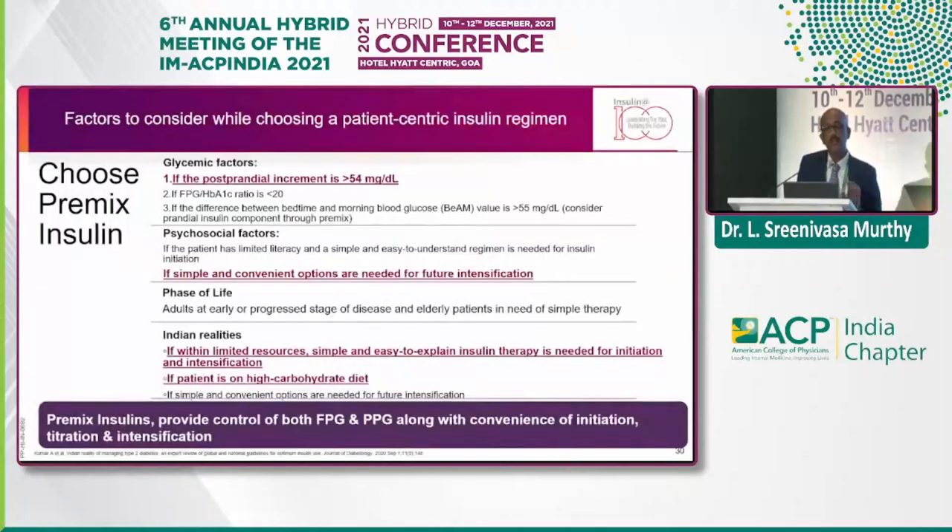When do you choose premix insulin versus basal? The glycemic factors are: if the PPG increment is above 54, if the FPG and HbA1c ratio is below 20, and if the difference between bedtime and morning blood glucose value is more than 55. Very simple calculations even in a busy practice — you just have to calculate these and then take a call to initiate a premix.